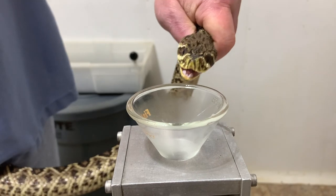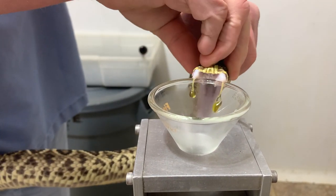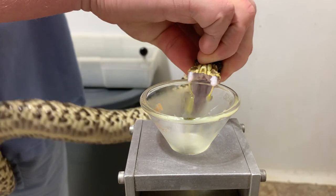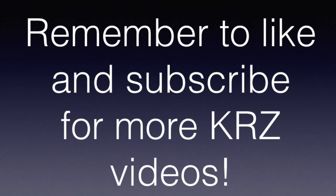As always, we really appreciate everybody watching. Please remember to like and subscribe if you enjoy seeing our videos and want to see more when we post new ones. Everybody have a fantastic day!